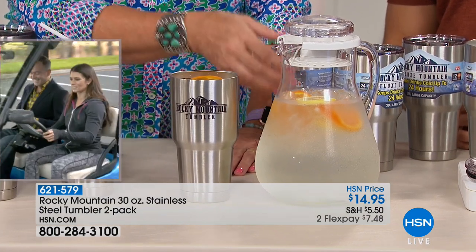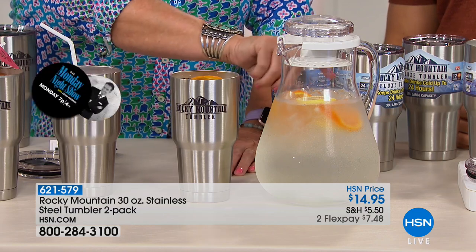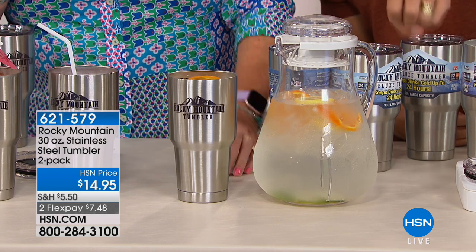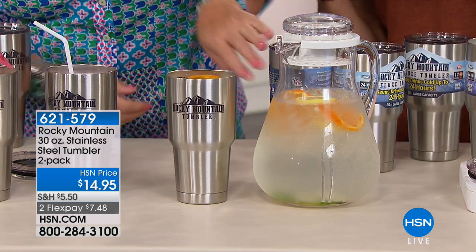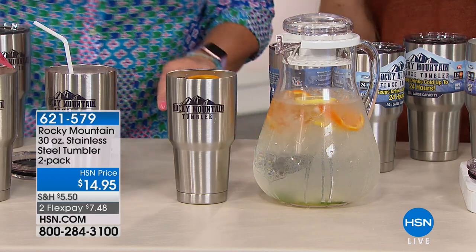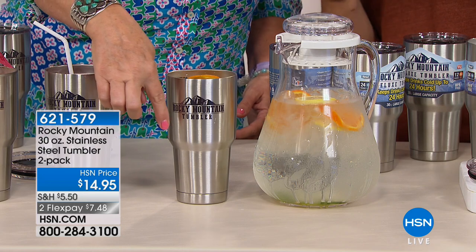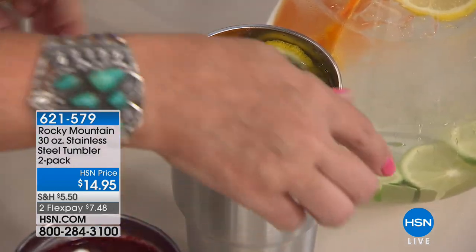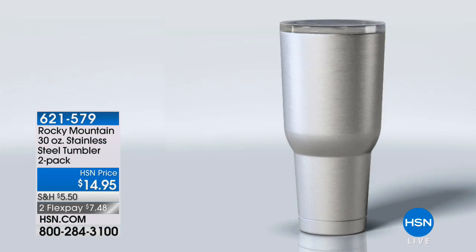I have the same beverage in the pitcher and in the Rocky Mountain tumbler — healthy water, cucumber water, citrus, cleanse water, iced tea, whatever. Feel the outside of the pitcher — it's wet and cold, absolutely covered with condensation. Now feel the outside of the Rocky Mountain tumbler — no condensation at all. It's the same thing inside, the same ice and beverage. That's the beauty of that double-wall vacuum: it doesn't transfer the temperatures to the outside.